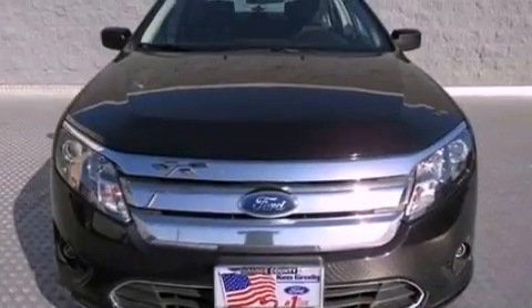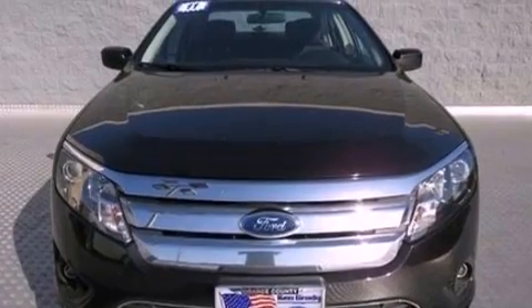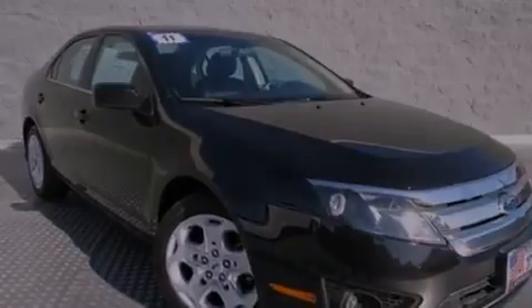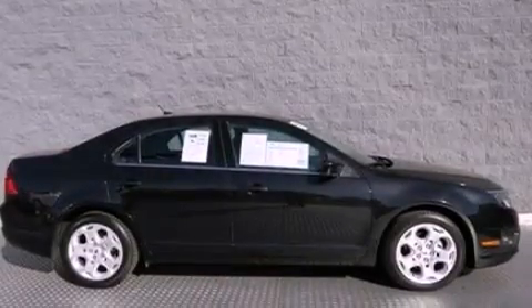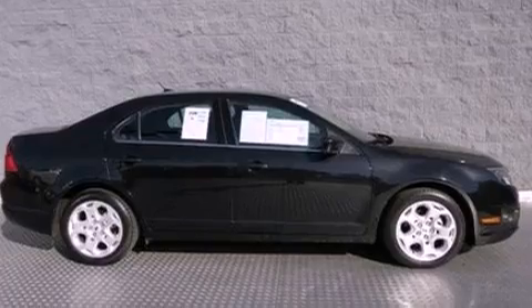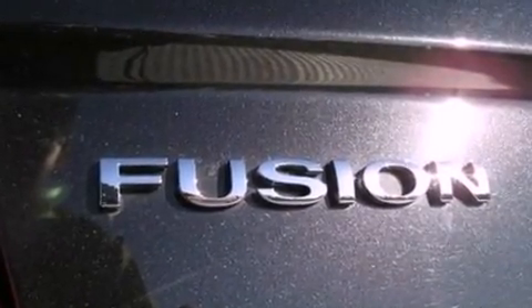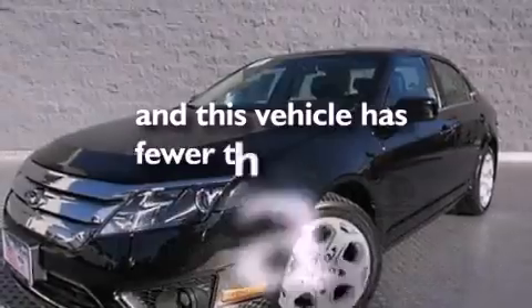The following features are also included: air conditioning, cruise control, full power accessories, a six-speaker audio system, a four-wheel independent suspension, 17-inch wheels, a security system, dusk sensing headlights, front and rear reading lights, and this vehicle has less than 54,000 miles.